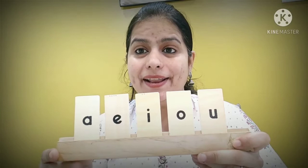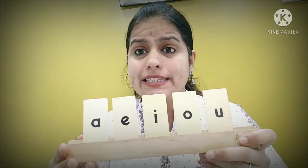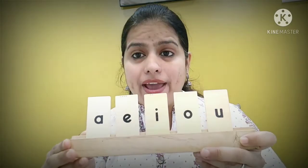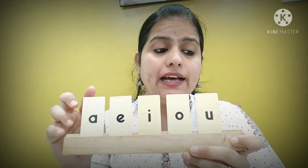So children, that was all for circle time today. In our English session for today, we are going to learn about how to use the words 'a', 'an', and 'the'.